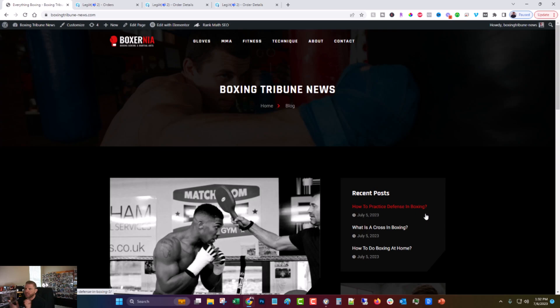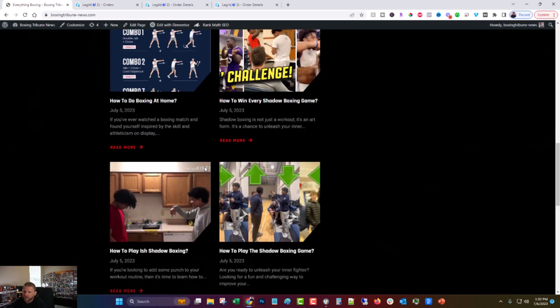Let's dive over in the computer and get into it. If you've been following along, you know that this is the site we've been using, boxingtribune-news.com. If you haven't, just check the description and the first comment — the rest of the series will be linked there along with any of the other resources. And if you take a look, the site is now filled out with content.